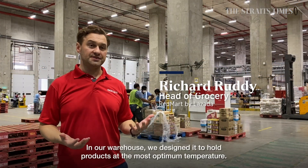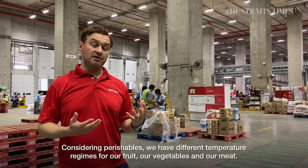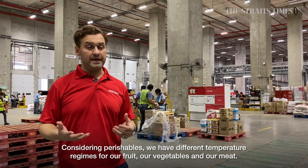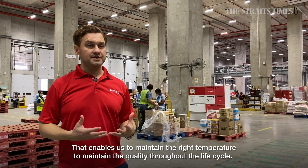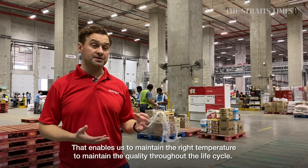In our warehouse here, we designed it to hold the products at the most optimum temperature. Considering perishables, we have different temperature regimes for our fruits, our vegetables, and our meat. That enables us to hold them at just the right temperature to maintain quality through the life cycle.